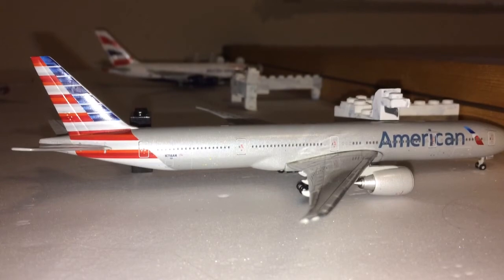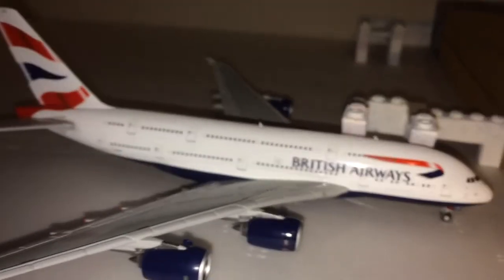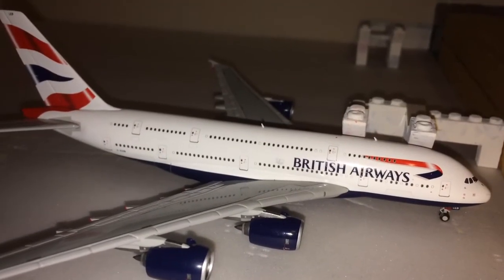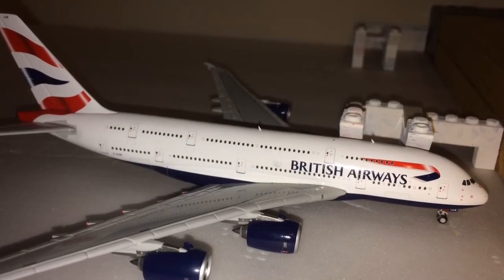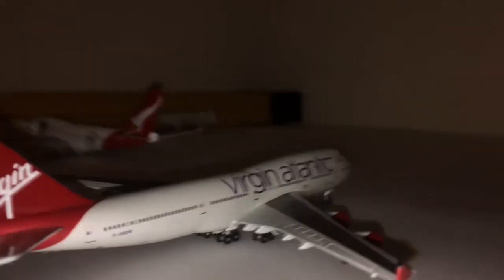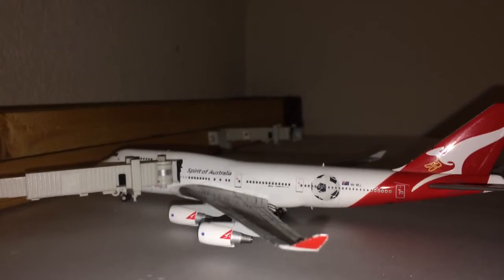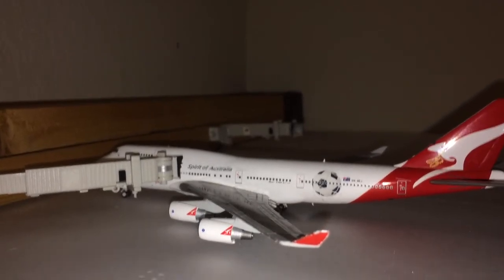Right here we have an American Airlines Boeing 777-300ER — this aircraft is going to be making a flight out to Paris Charles de Gaulle. Right here we have a British Airways Airbus A380-800 making a flight out to London Heathrow. Virgin Atlantic Boeing 747-400 is taxiing in from London Gatwick. And last but not least, we have a Qantas Boeing 747-400 in the Socceroos livery — this aircraft is going to be making a flight out to Sydney.